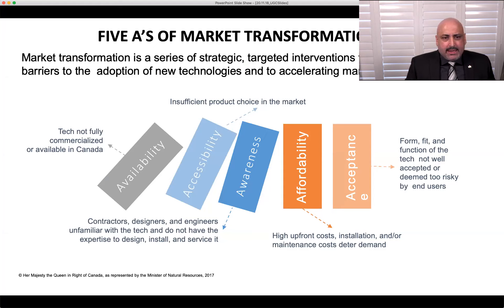The roadmap looks at five dimensions of market transformation: availability of technology; accessibility within the marketplace for contractors, clients, and owners — for both new installations and retrofits; awareness and expertise to design, install, and service equipment so it works as intended; affordability — to install, retrofit, and use as an option without being reliant only on grants; and overall acceptance by all people involved.